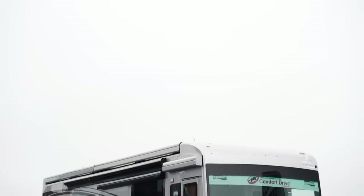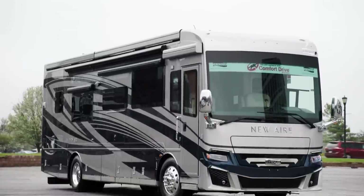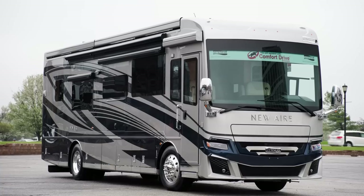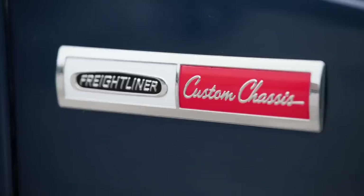Today, we're touring the all-new floorplan 3547, one of the four new floorplans available in the 2023 New Air. Our tour starts on the chassis. The New Air is available standard on a Freightliner chassis, which includes our tour model.